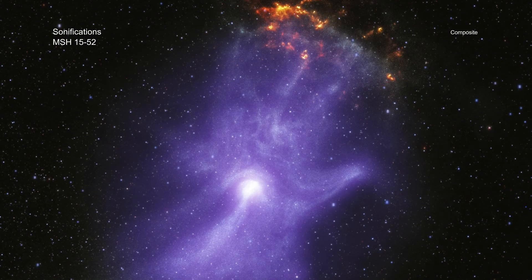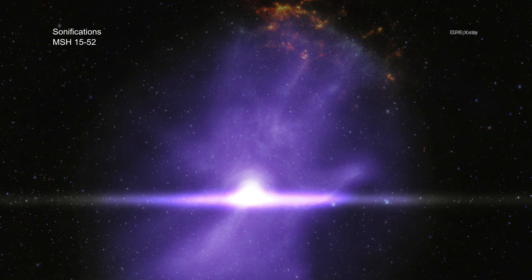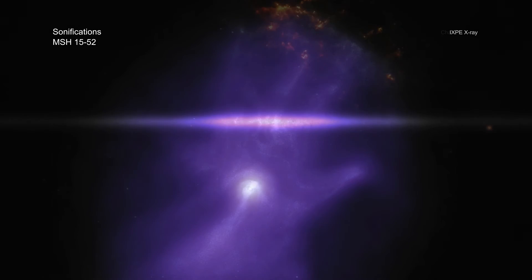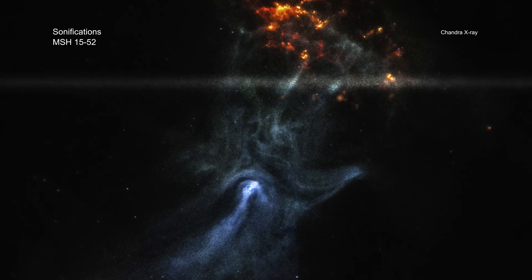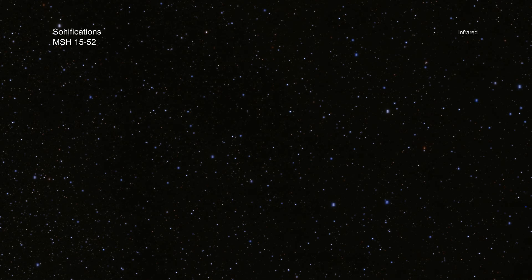The third new sonification is of MSH-1552, a cloud of energized particles blown away from a dead, collapsed star. This image includes X-rays from the Imaging X-ray Polarimetry Explorer, or IXPE, as well as Chandra. These data have been combined with infrared data from the Dark Energy Plane Survey.